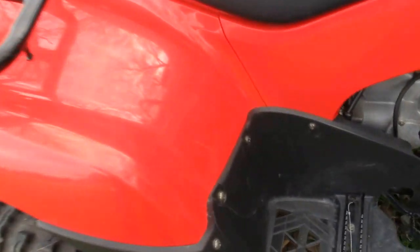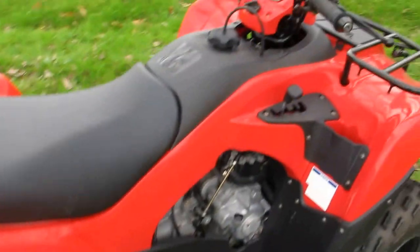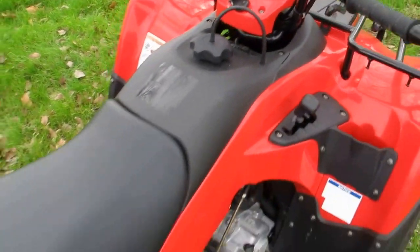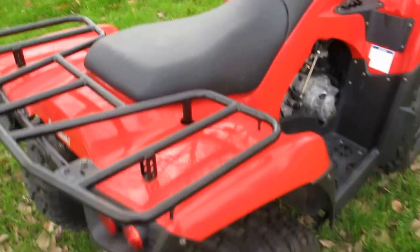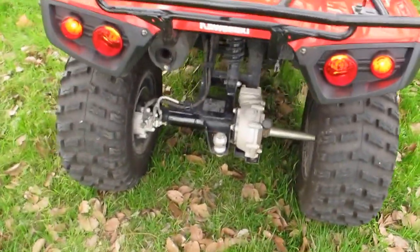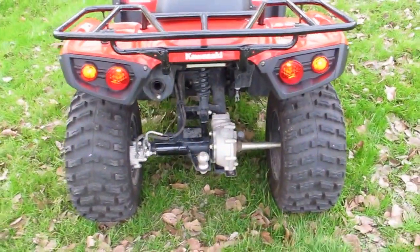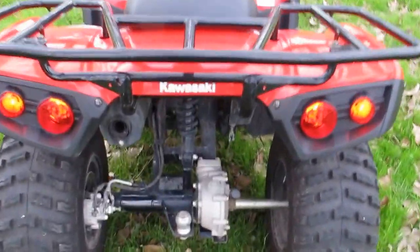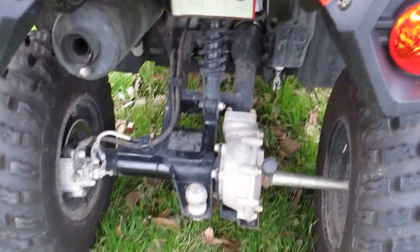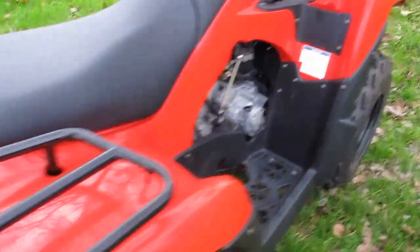It's got a few little boot marks and scuffs but no real damage — it's very clean. It's only got 98 miles of run time. It's got a very comfortable seat and a little trailer ball on the back where you can pull something small around the property or the yard. It's got a disc brake in the rear and an enclosed drive shaft, so there's no chain to maintain.